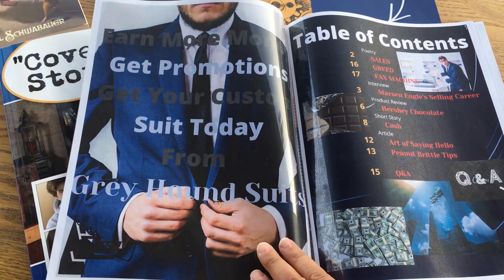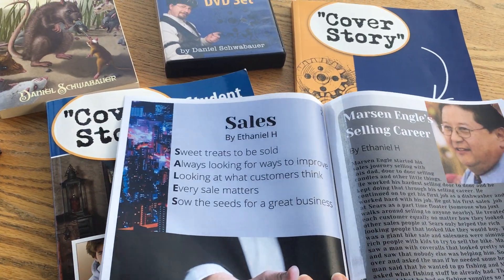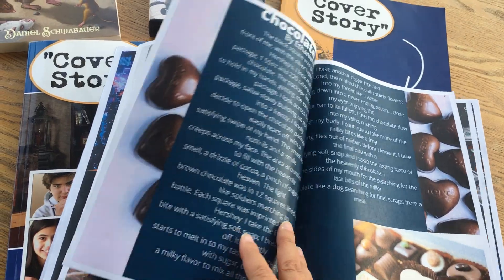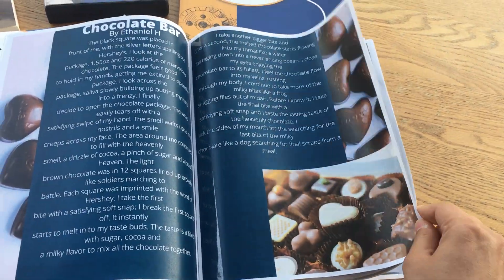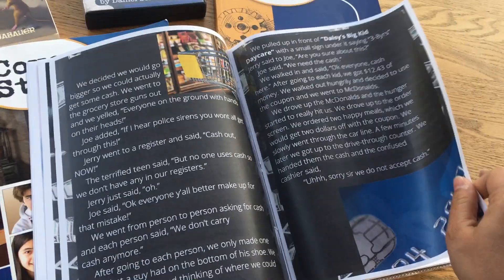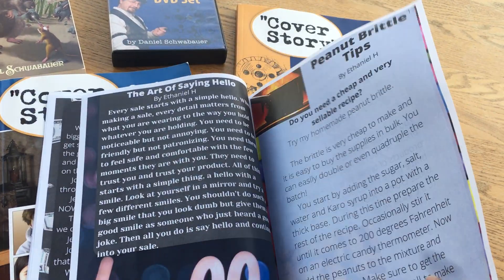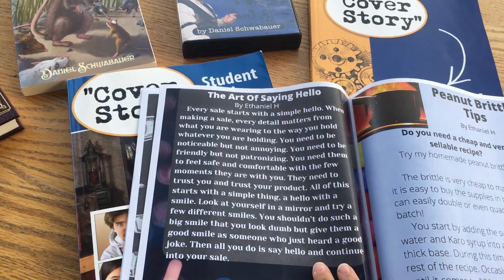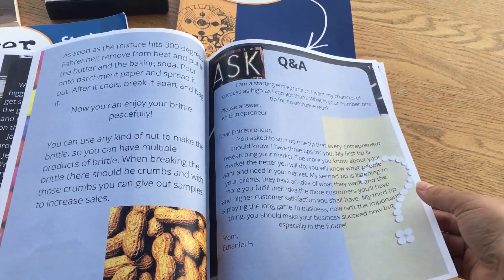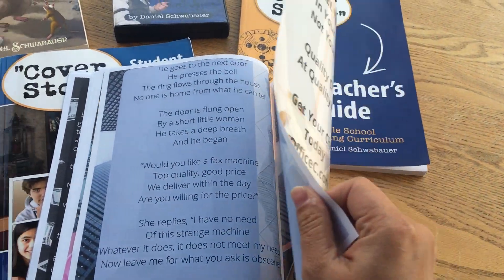He made some fictitious advertisements as part of his assignments, some interviews, short stories, and product reviews — all assignments covered in Cover Story. He did poetry and interviewed his grandfather. He did a product review on a chocolate bar. He wrote a short story that was actually really entertaining — we thought it was really funny. He has a peanut brittle business, so he wrote step-by-step tips, which was one of the assignments, as well as a little research article. He learned how to write a Q&A and a write-to-the-editor piece, more short stories and poetry, and finished it off with another advertisement.